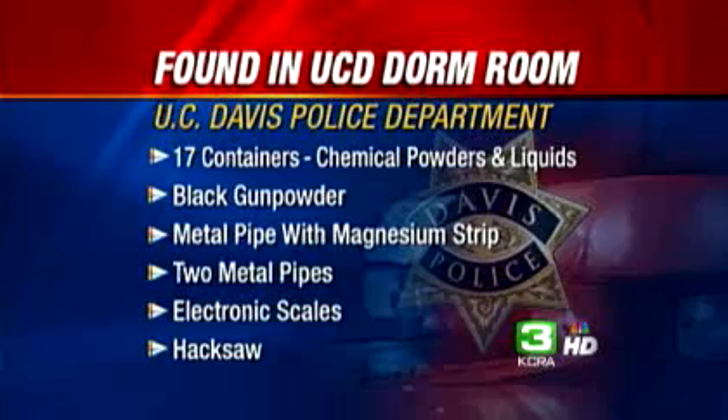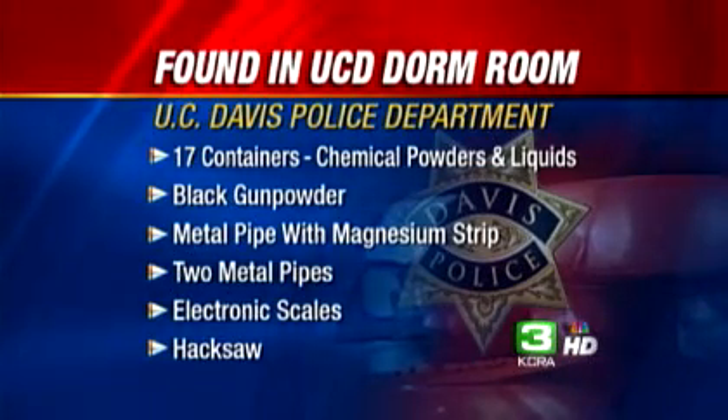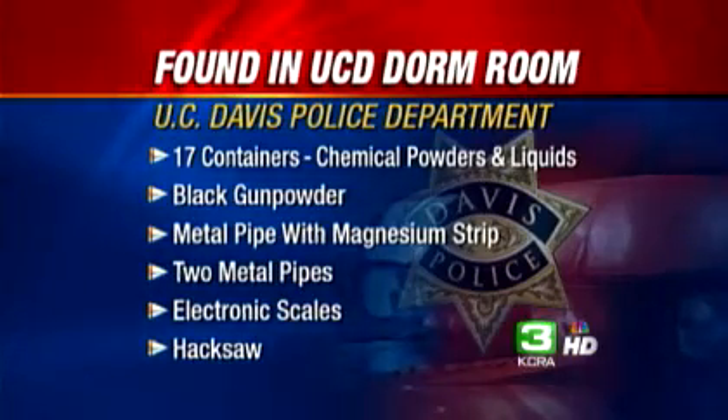This is the evidence list showing what the Yolo County bomb squad confiscated there — 63 items, including 17 containers of chemical powders or liquids, gunpowder, a metal pipe with magnesium strip, two more metal pipes, electronic scales, and a hacksaw.